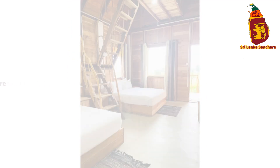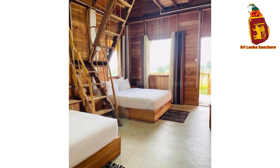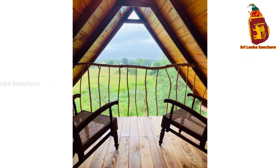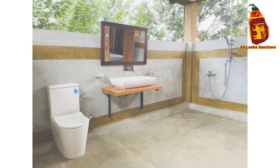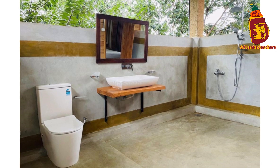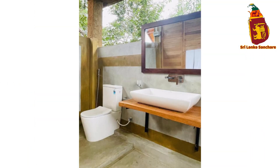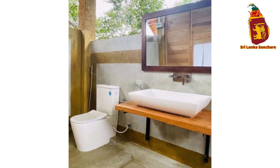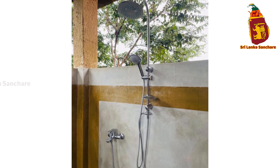The rooms at Rock Shade Chalet are a blend of modern comfort and natural beauty. With large windows that frame the jungle outside, you'll feel completely immersed in the serenity of the landscape. Each room is thoughtfully designed with minimalist decor, luxurious bedding, and plenty of natural light. It's a space where you can relax in style after a day of exploring Sigiriya and its surroundings.